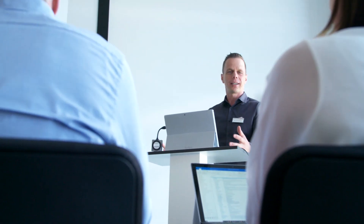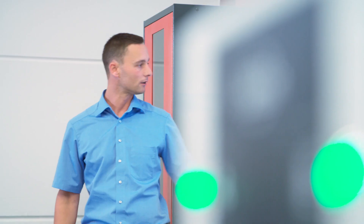We share our expertise at the ASECOS Academy in international presentations and through a global service training program.